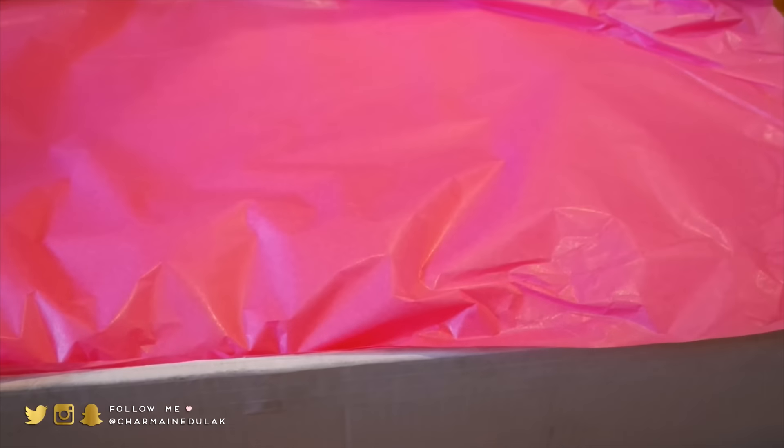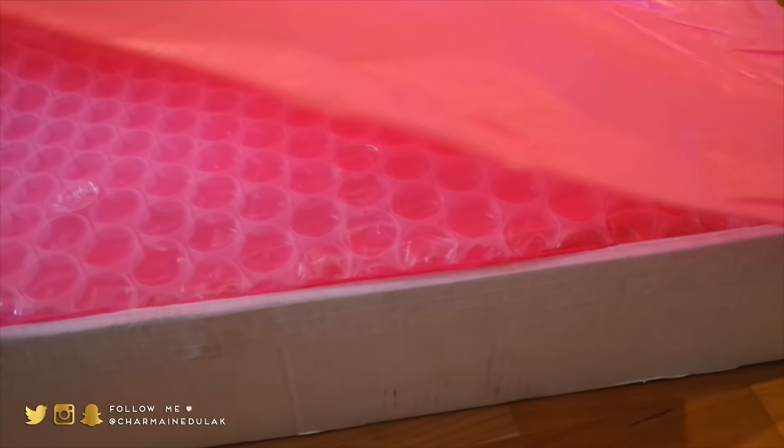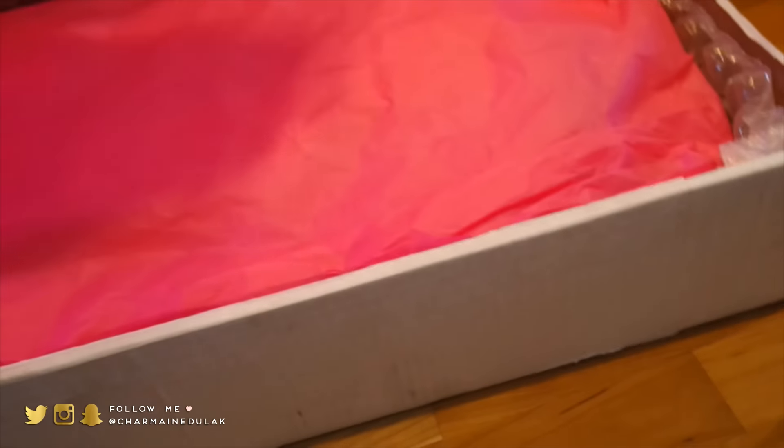I'm gonna show you a package, guys. Look how big this is — we have like a pamphlet of probably everything that's inside. Sorry if I sound funny, I just kind of woke up. Look at this big package!